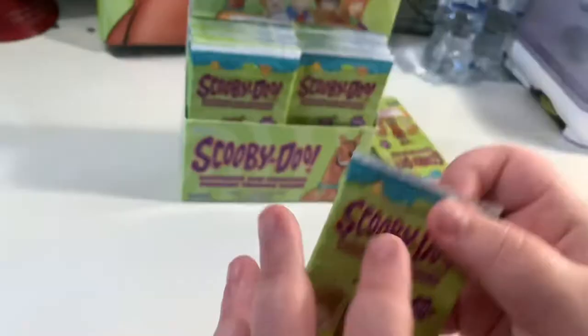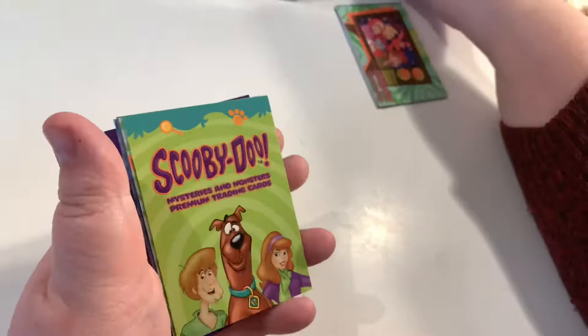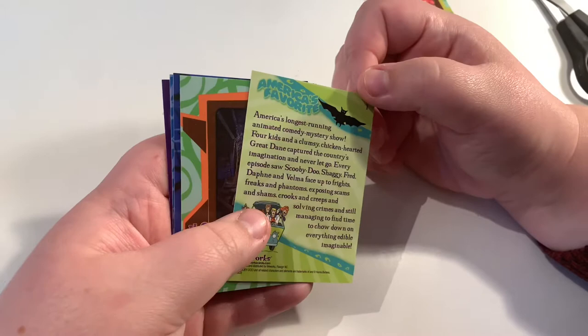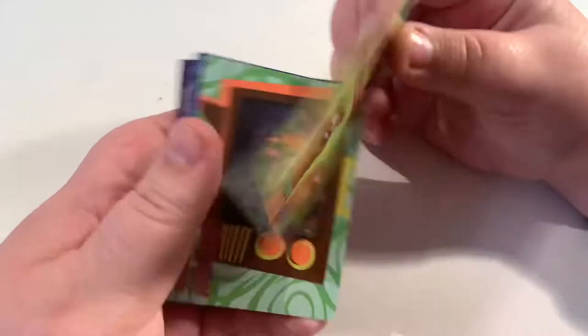Let's move on to pack number two. I'm going to try and open these without scissors because I'm always nervous I'll cut the cards. Oh, this looks like card number one — the introductory card: Mysteries and Monsters premium trading card. 'America's longest running animated comedy mystery show — four kids and a clumsy chicken-hearted Great Dane captured the country's imagination and never let go.' I really like that introductory card.